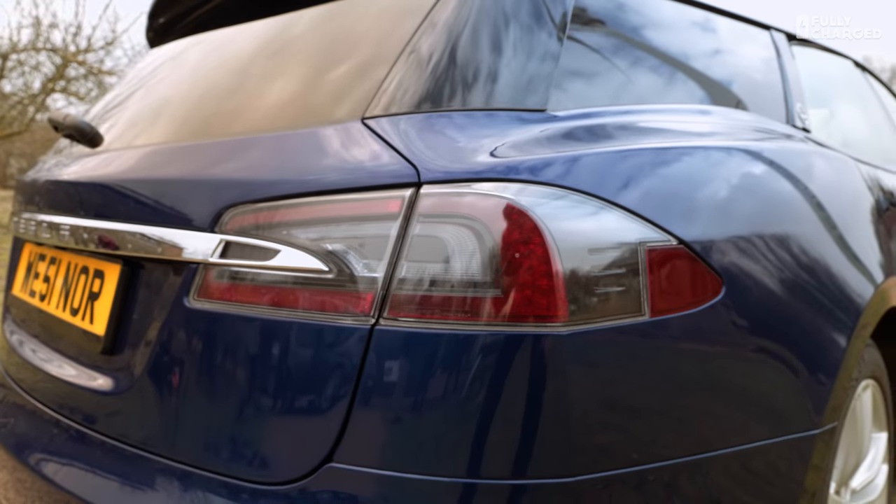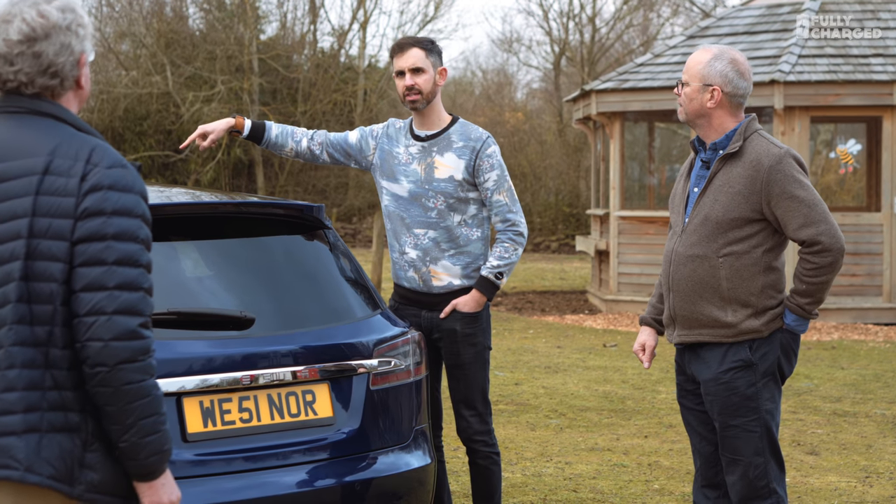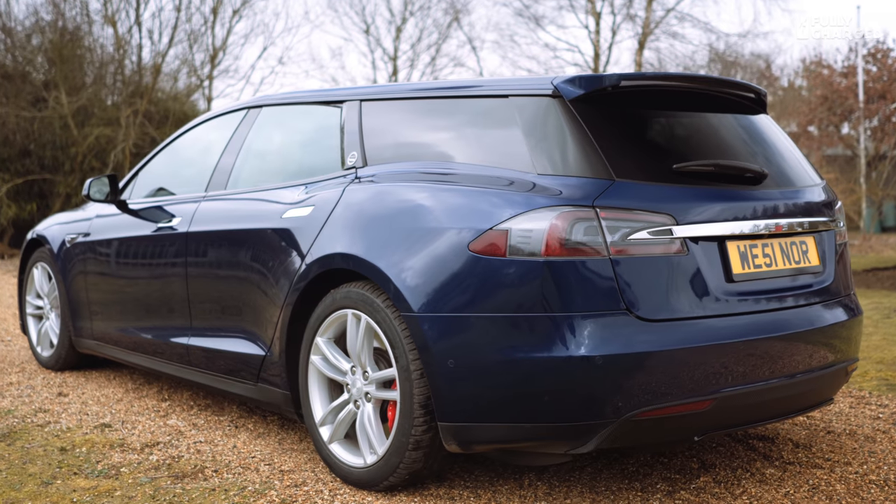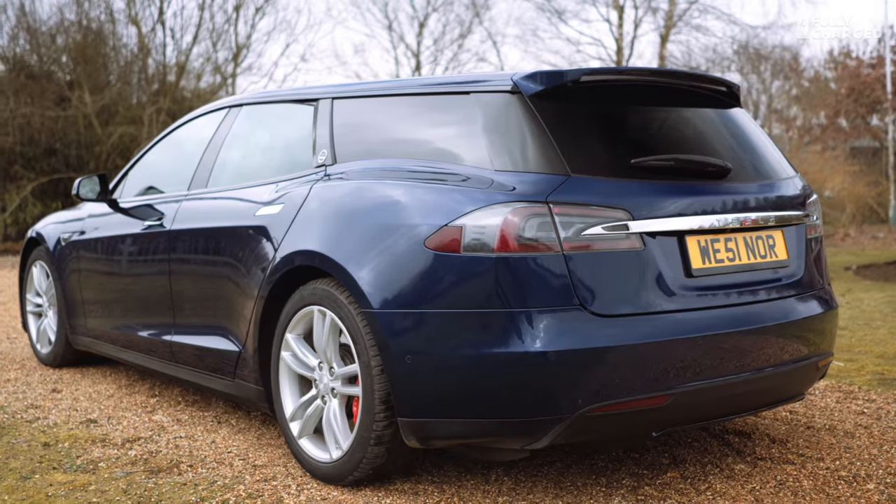I think the roof line really suits it. This is bespoke glass, is it not? Yes — nice big panoramic sunroof here. It's just gorgeous.